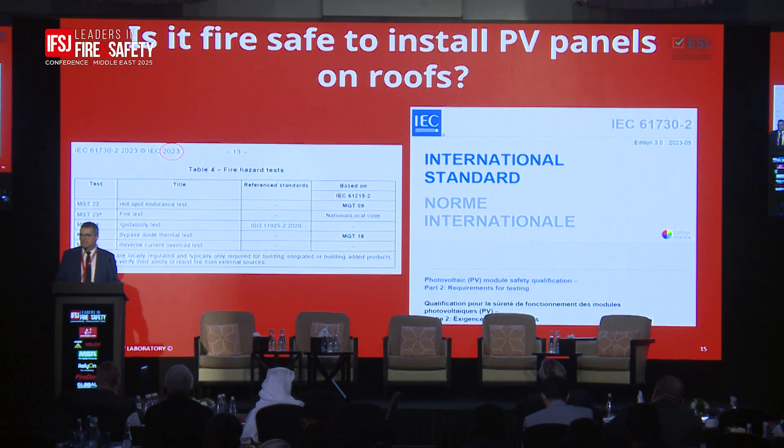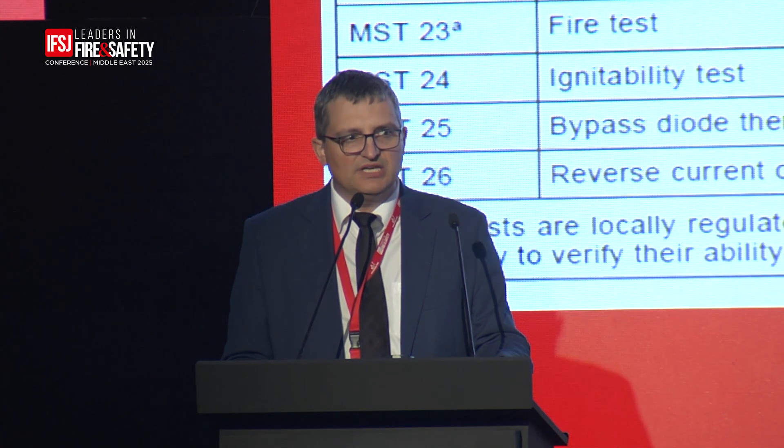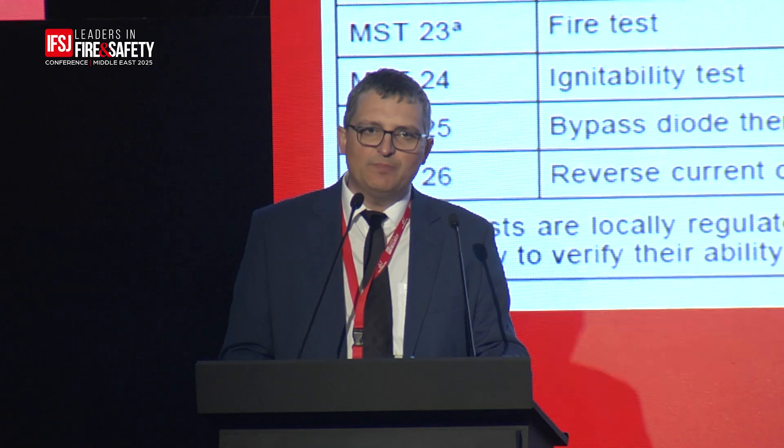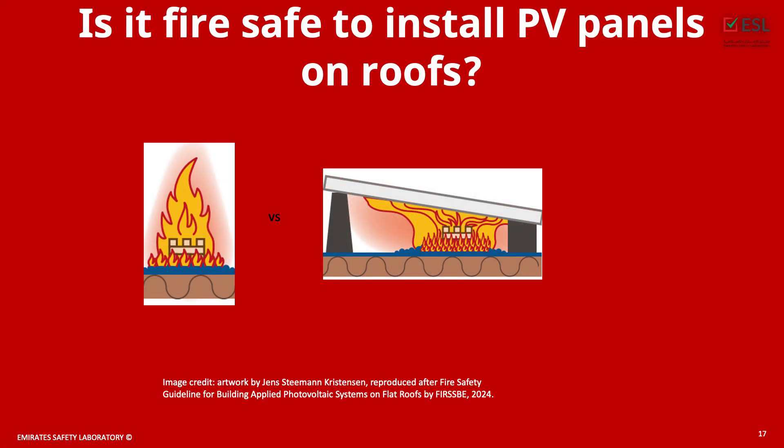There are also three tests looking at electrical faults that can result in fire — we abuse the panels electrically and check if they catch fire, or expose them to actual flames. The first test is essentially a screening test using a small lighter-sized flame. I've never seen any product fail this test in 20 years of experience. In fact, we recently had a client who claimed his product was fire-resistant because he held a lighter to it and it didn't catch fire — unfortunately, this test is still in the standard.